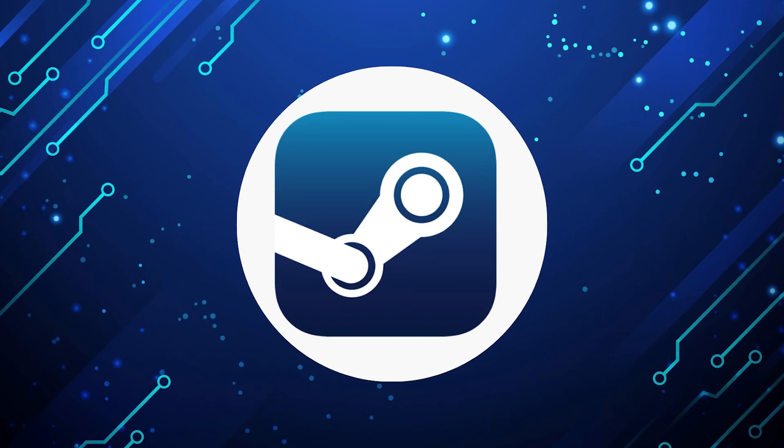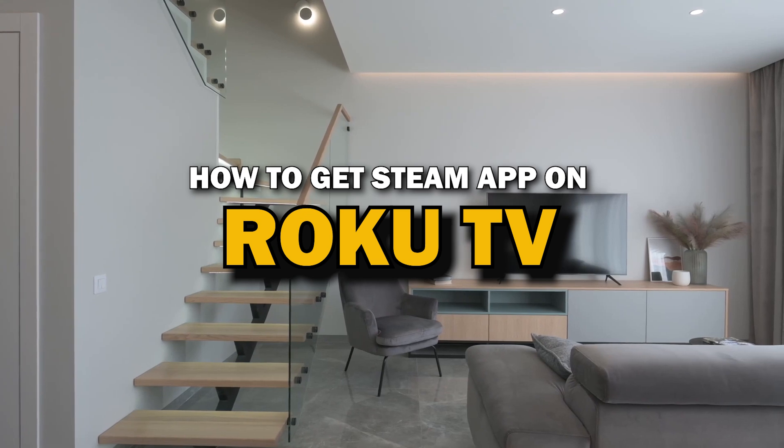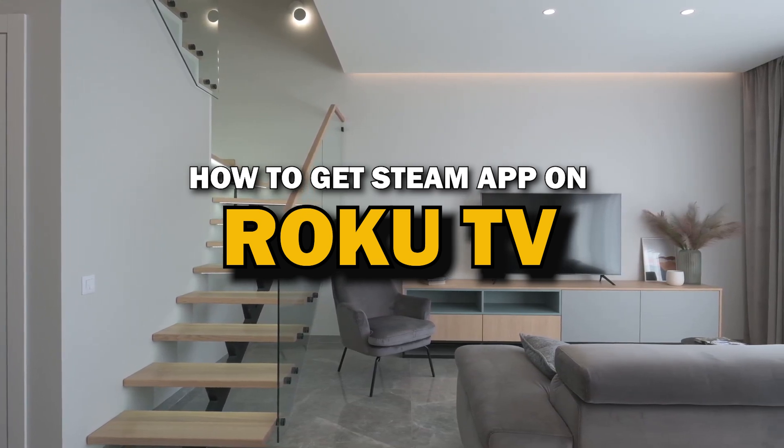Steam app is one of the most popular streaming apps out there today. In today's tech video, I'm going to show you how you can get Steam app on your Roku TV.